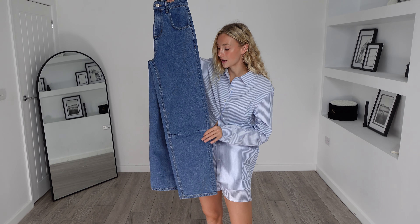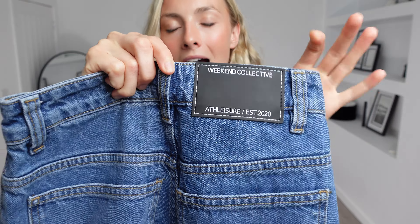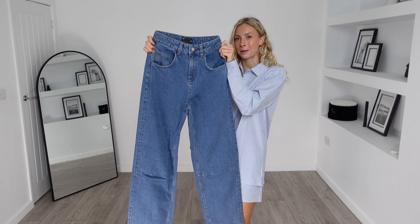They look like they're going to fit really nicely and I love it when jeans have this little badge at the back. I don't know what it is — it's such a simple addition but I do think it makes jeans look that little bit more premium and more expensive.